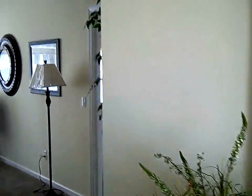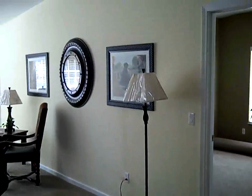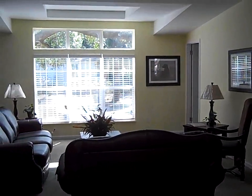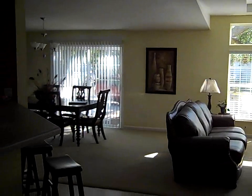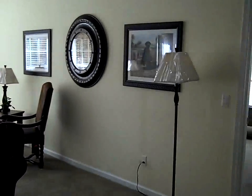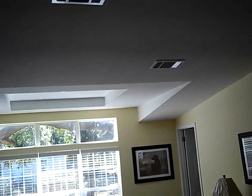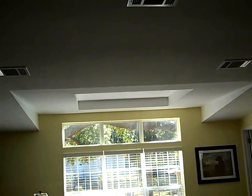Imagine yourself in this exquisite home by Jacobson. From the moment you enter, you're struck by the elegant design and open layout. This home has tape and textured walls. The tower vault tray ceiling and smooth spray residential finish gives this home a touch of class.